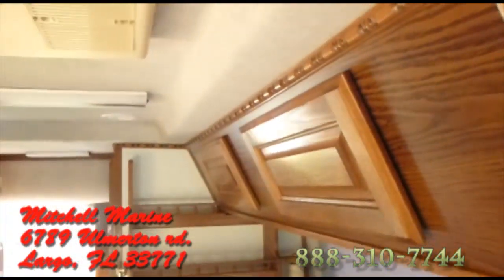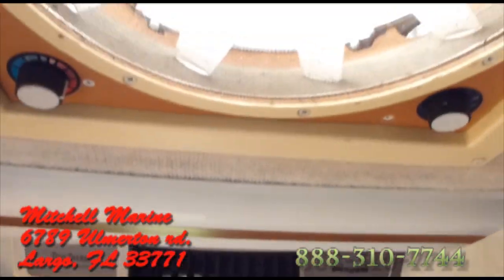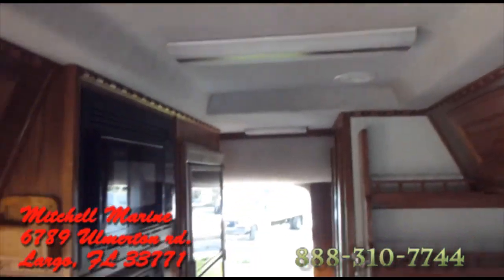Take a look at the front — look at those seats. 107,000 miles is nothing on a V10, I just want to point that fact out too. There's an AC unit — everything works. There's a ceiling fan, a fantastic fan.